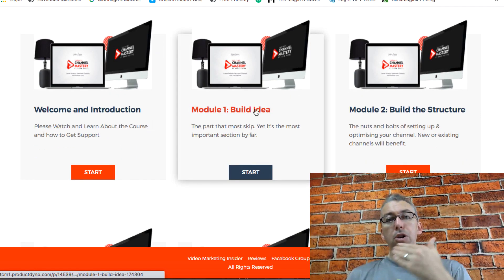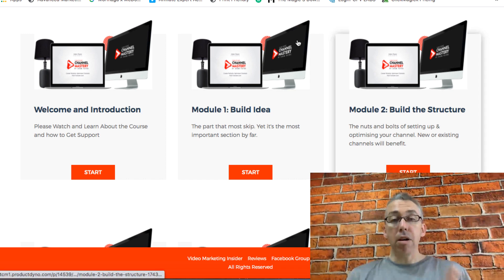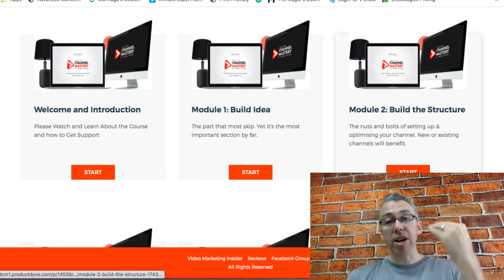If we click on this it's basically split up into different modules. After the introduction, module one is the most important in my opinion — that's about building the idea. You can't just choose to make a YouTube channel on something because it's fun or interesting to you, but on the flip side you don't want to choose something just because you think you can make money out of it. You've got to combine a little bit of the two and do a lot of research, because this should be a long term project. We go through building the idea here and we've got some really in-depth videos.